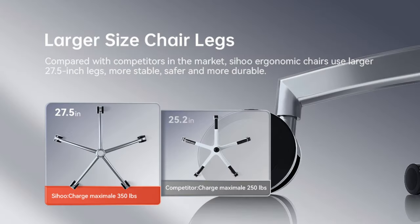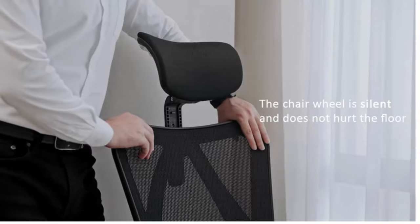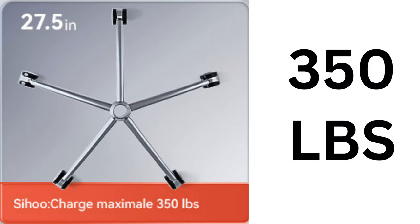Enhanced stability. One of the standout features of the Cihou M18 is its larger chair legs, which measure 27.5 inches. This provides enhanced stability and safety, making the chair more durable and reliable compared to others in the same price range.